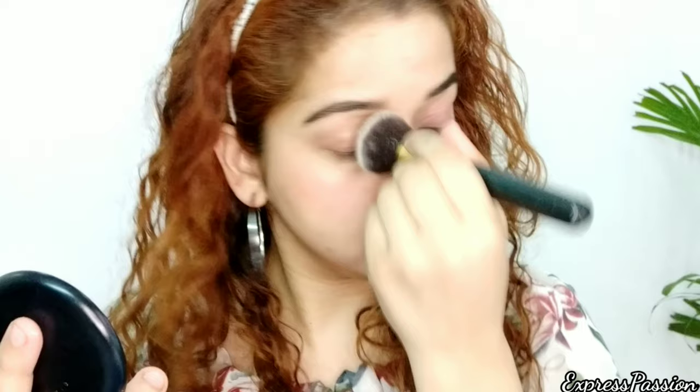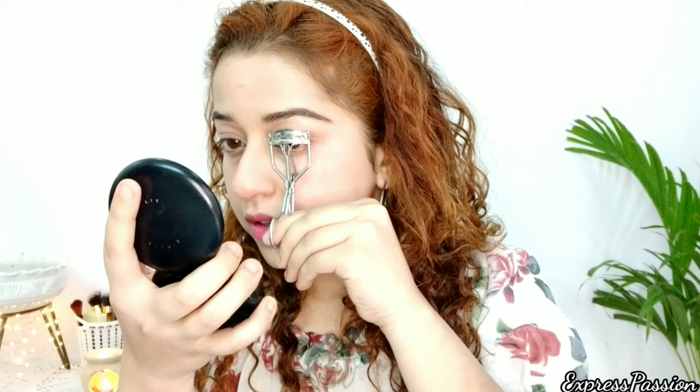Now I'm going to mattify my face using a rose powder. I'll take a fluffy brush, pick up the powder sparingly, and apply it to my face. Do not use a lot of powder as your face might look cakey. You can also use baby talcum powder. I don't prefer using compact powder every day as it can harm skin if it contains titanium dioxide.